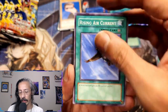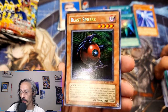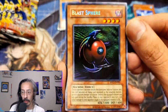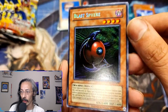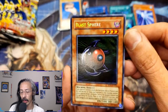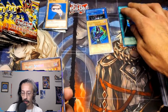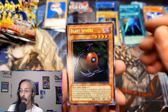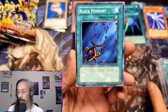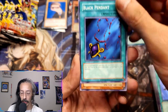Rising Air Current — oh, we get a secret! And we get a Blast Sphere! That is a beautiful secret rare. Now we're hoping for the Cyber Harpy Lady, but I sure as hell will take this. Blast Sphere, beautiful secret. Black Pendant — also another pretty good staple for back in the day.